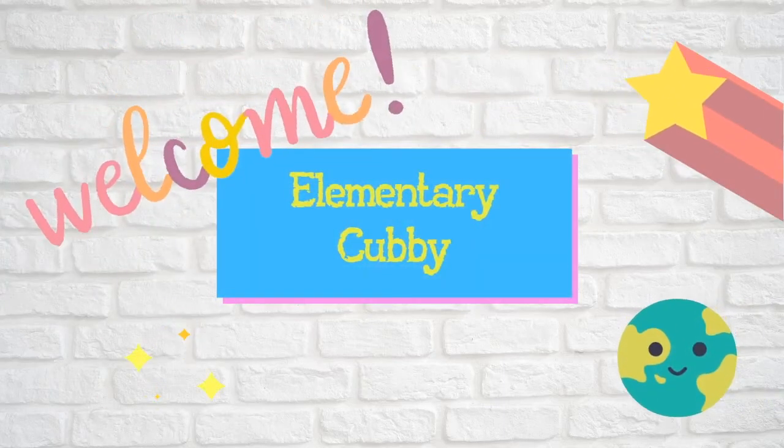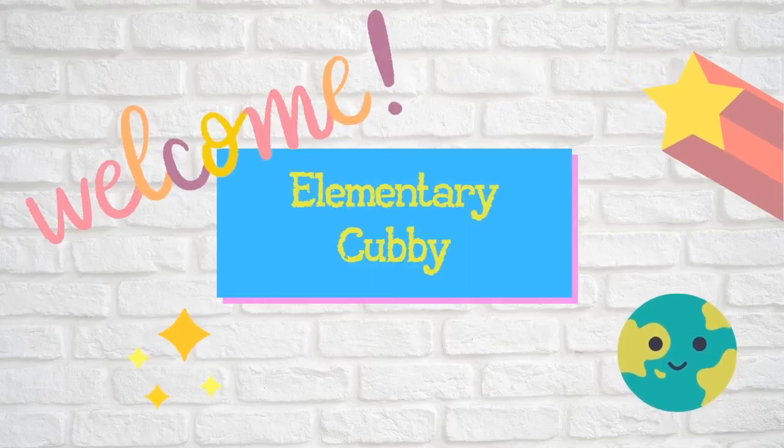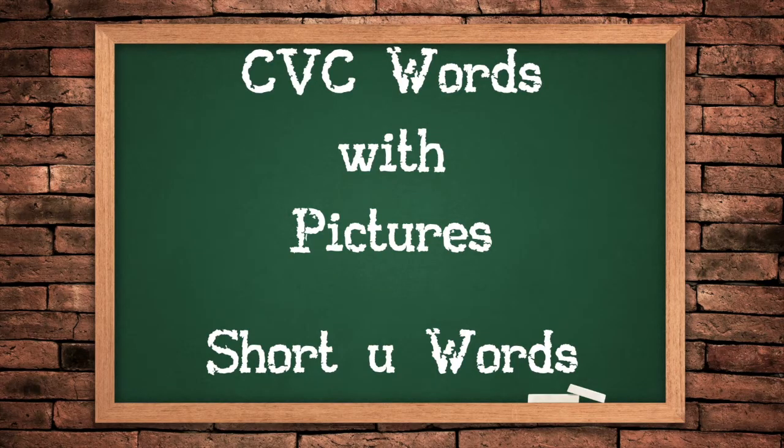Hello! Welcome to Elementary Cubby! Today we're going to practice reading CVC words with the short U sound. Try saying the word before the picture pops up. When the picture pops up, use it to see if you said the word correctly. Have fun!